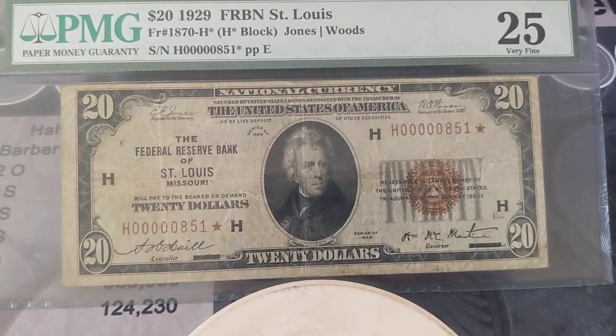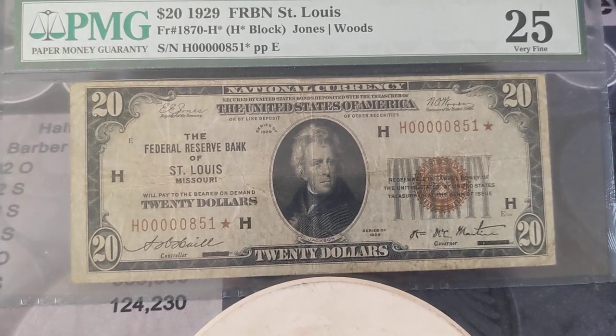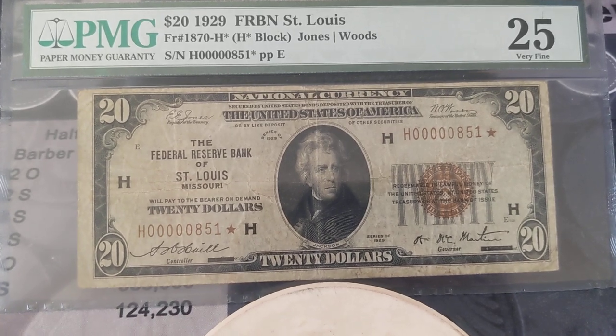Anyway, it's kind of a star note Fancy Friday with that serial number too. I wanted to share this with you — stay tuned for next Friday. Thanks for watching.